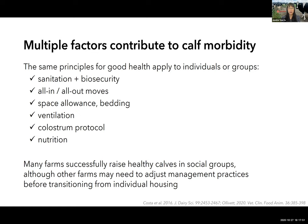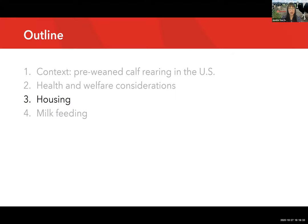Many of the same management principles apply for successfully rearing healthy calves regardless of whether they're housed individually or in social groups. Many farms have been able to successfully raise healthy calves in pairs or groups, while other farms may not be quite ready to transition from individual to social housing. They might want to review their management practices and make sure everything is in good shape before making the change.